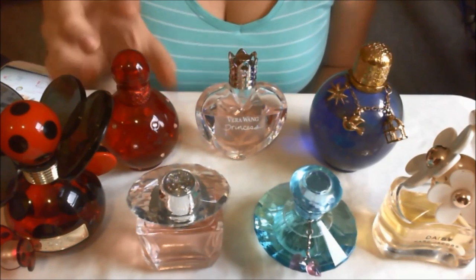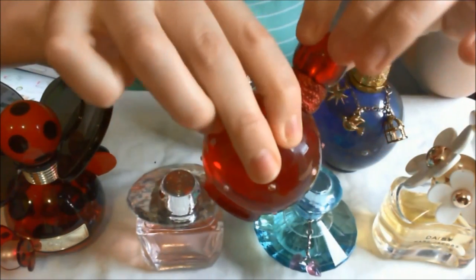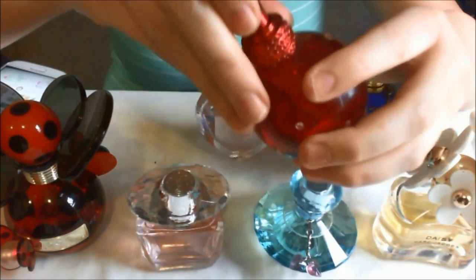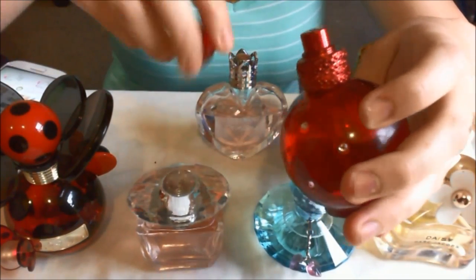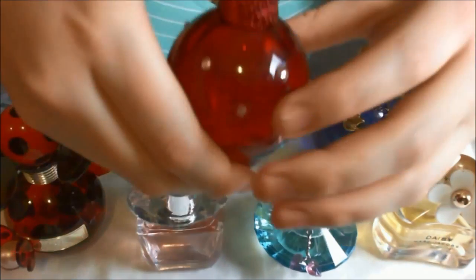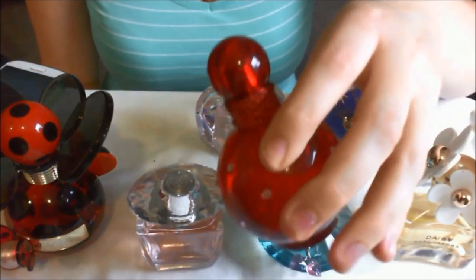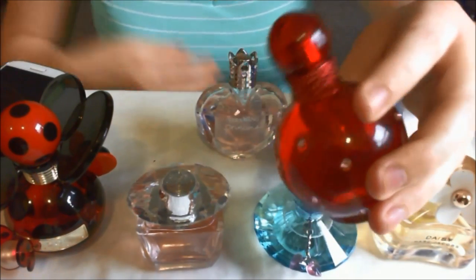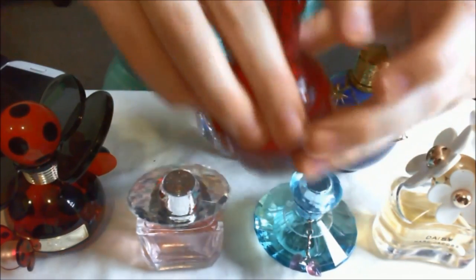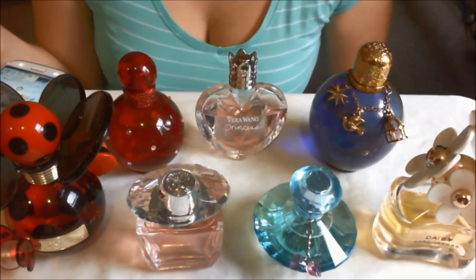The next one I bought on a holiday, and I hate it. I smelled it in the store and fell in love with it, so I bought it. I tried it on and I can't stand it. I've never used it again since — it's still full. I can't even give this away to other people, they just don't want it. I'm sure there are people out there who do like it, but this really just doesn't sit well on me. I do love the little gemstones on the bottle though. This is another Britney Spears fragrance and I really don't like how it smells.